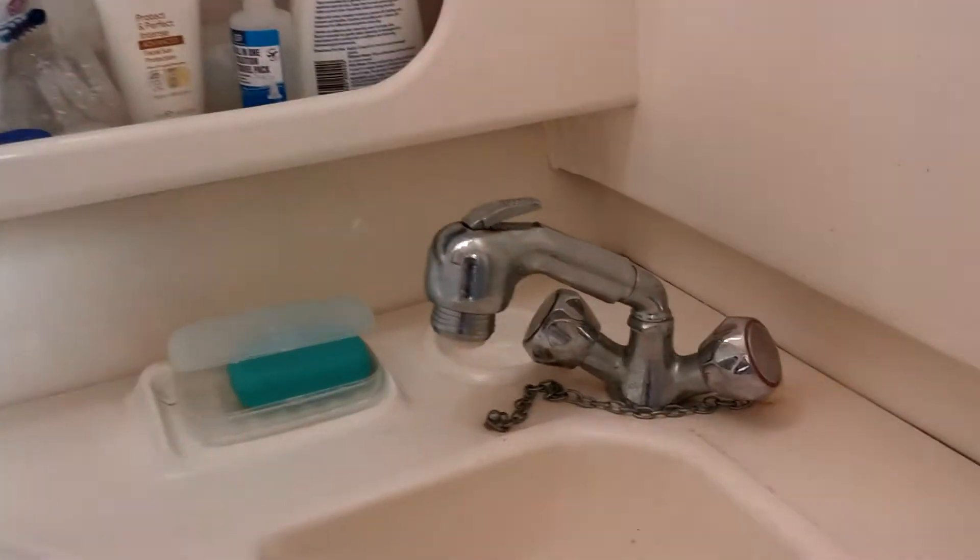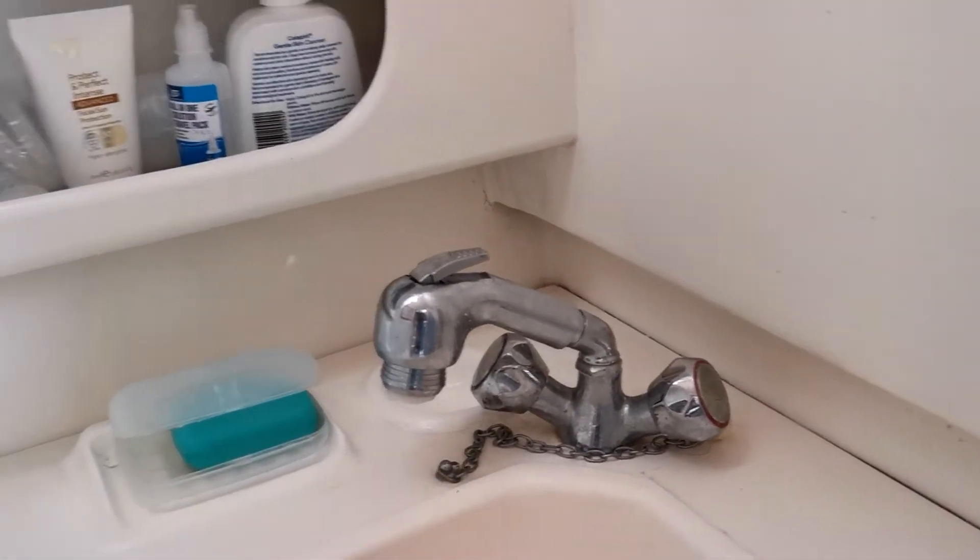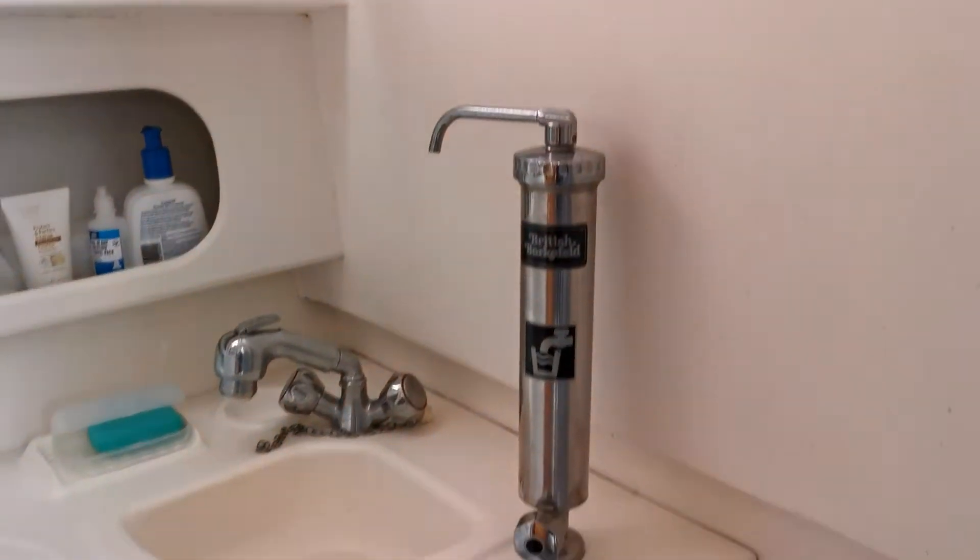Teak shower tray — the shower head is by means of what they call the snake head; you pull that out of the top to shower down. Again very dry inside here, almost looks unused.